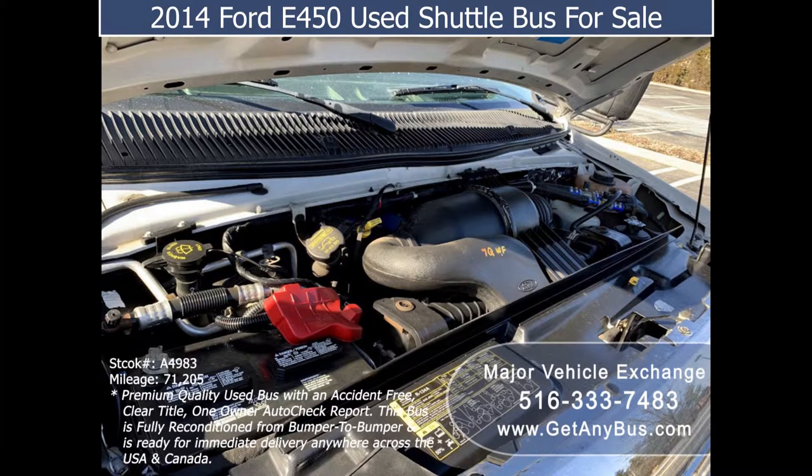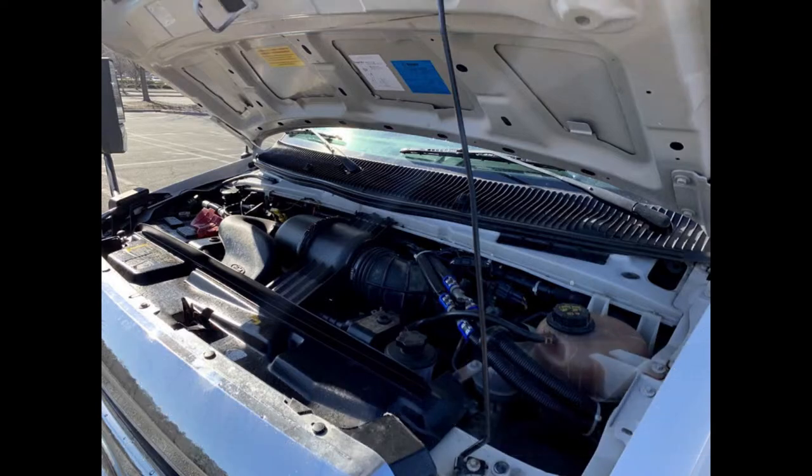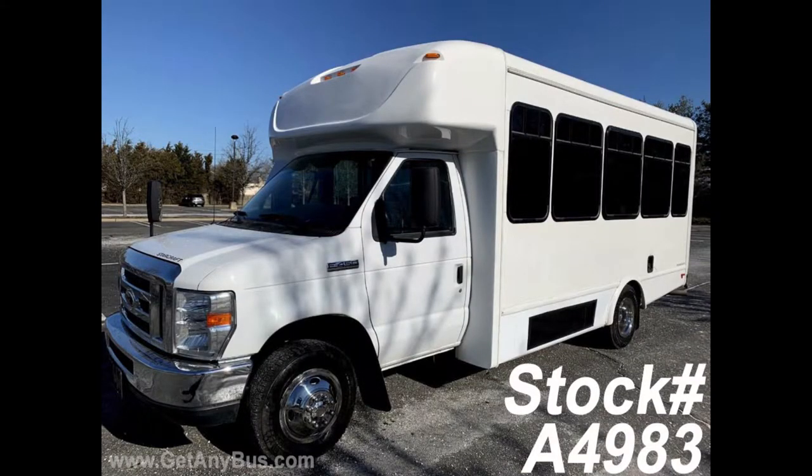It has a rugged and dependable 6.8-liter V10 Triton gas engine which delivers superb power and performance under load. All mechanical functions are in excellent working condition and all fluids have been checked and changed as needed.